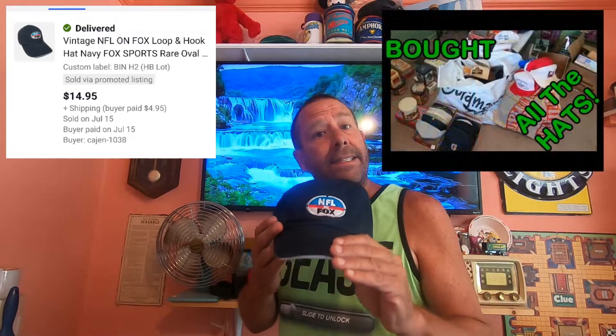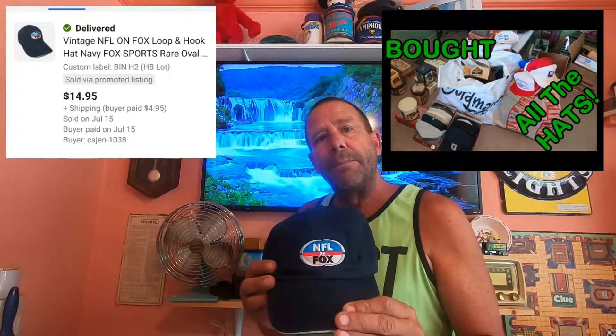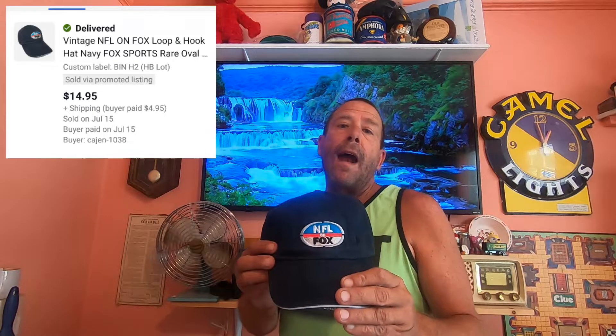Today is Friday, July 16th, and we have two eBay orders going out right now. Both of these happen to be hats. Reply down in the comments if you seem to sell hats — it seems like when one goes, you have another one go. The first item is this NFL on Fox hat. I did pick this up at that estate auction where I got that huge hat haul. This sold for $14.95, and the buyer is paying $4.95 in shipping.